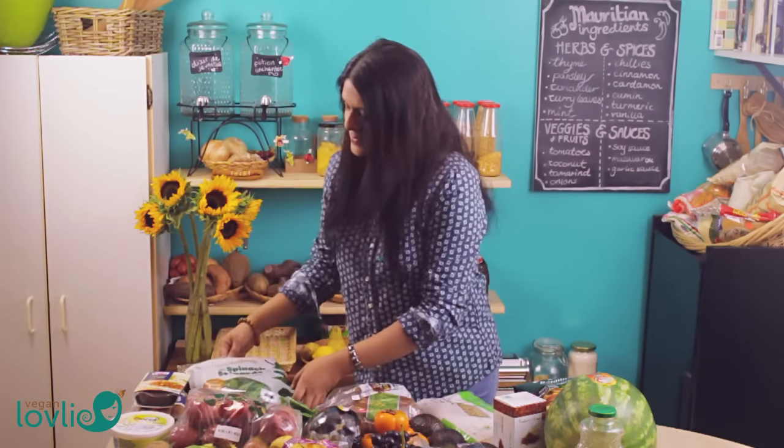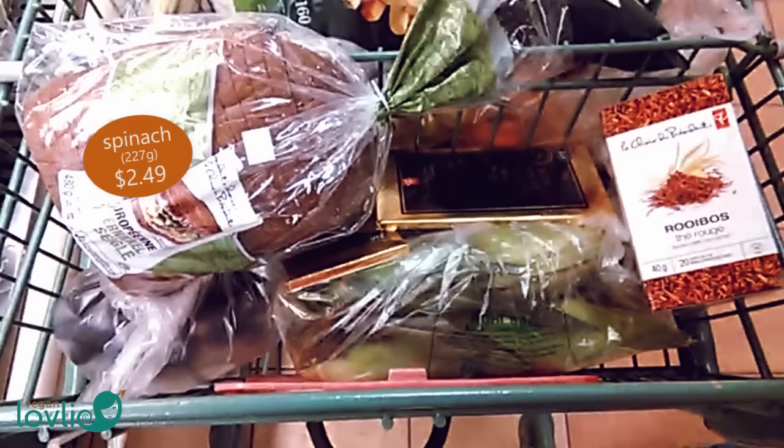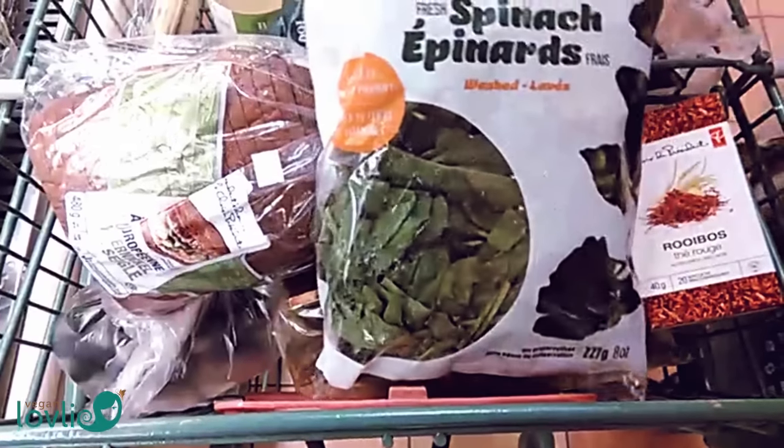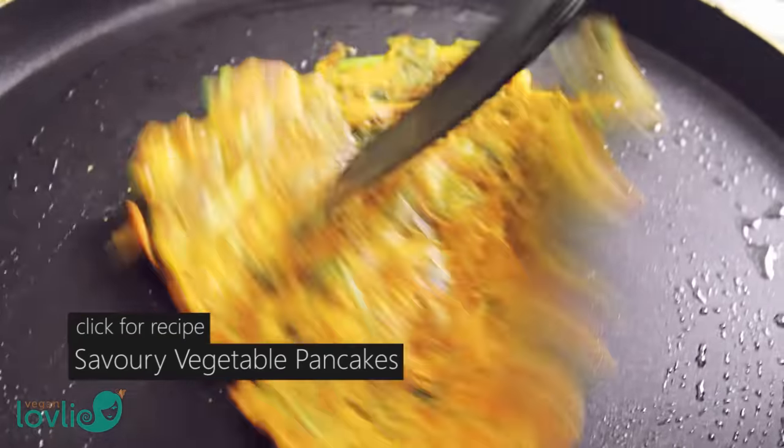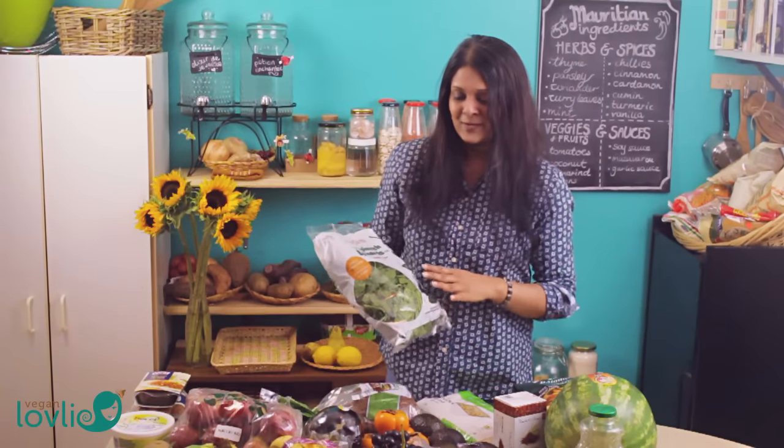Next I got some spinach — these will probably go in salads, or maybe just sautéed with some pasta. I also like to use them in pancakes. I have a savory pancake recipe on the channel, and if you haven't tried that yet you can check out the recipe — it works really great in those.